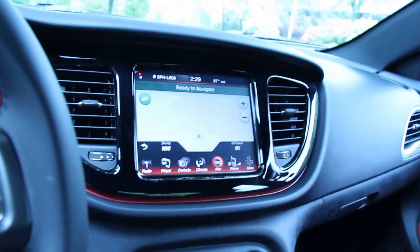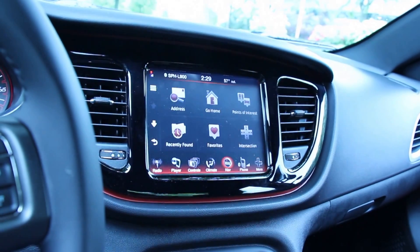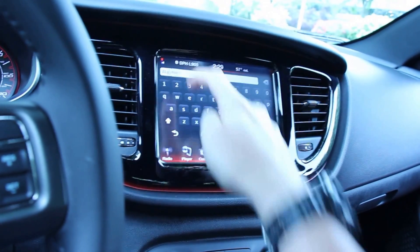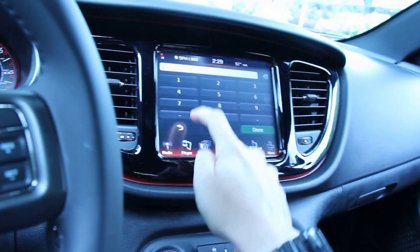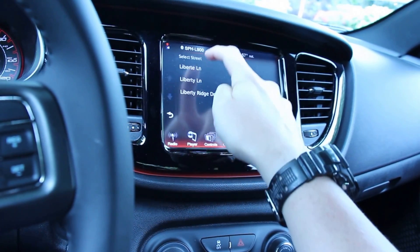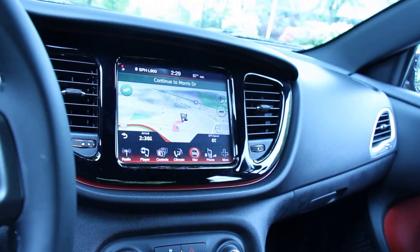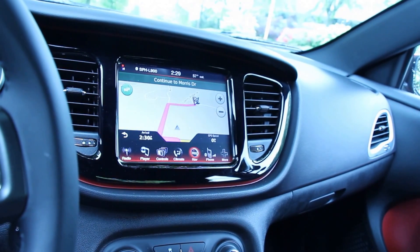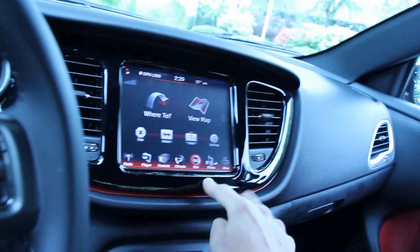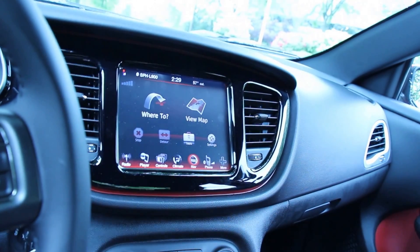And then the very good Garmin-based navigation system. If we go to 'Where To,' you'll notice how quickly you can enter an address — it's already guessing because I've entered this one before: 1400 Liberty Ridge Drive. And just that quickly, you're ready to navigate. It really is an impressively fast system. They've done some work with the voice, though they still can't make a computer voice sound all that good, but really it is an excellent, excellent system.